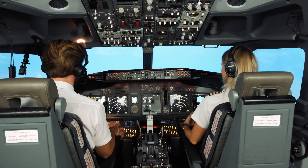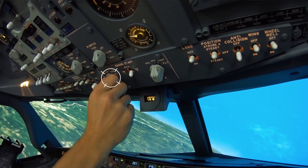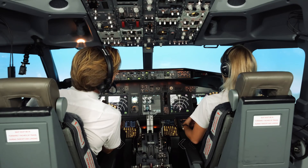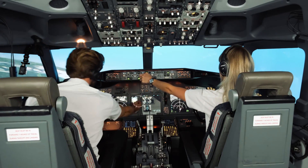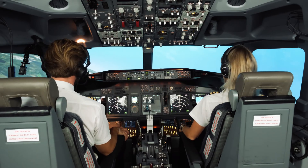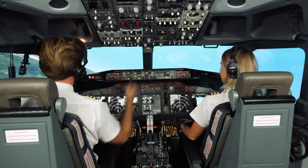After-takeoff checks please. Aircon and pressurisation: 2.1 PSI, climbing and set. Altimeters: passing flight level 55 for FL150. After-takeoff checks complete. Happy to release the cabin crew? I'm happy - cabin crew released.